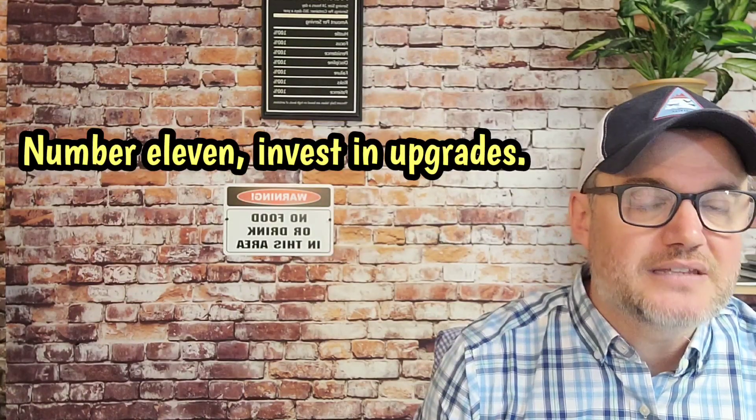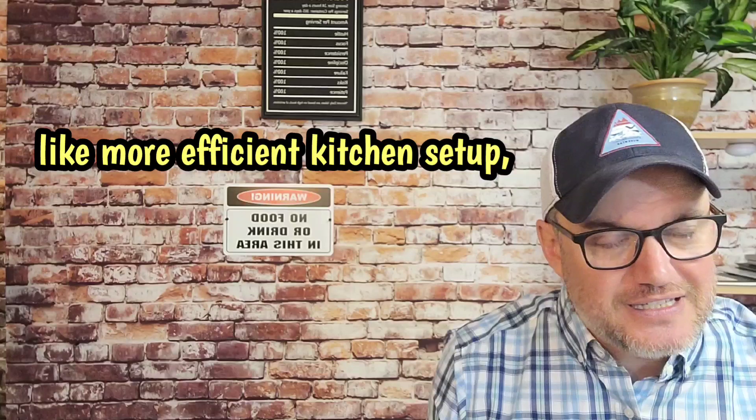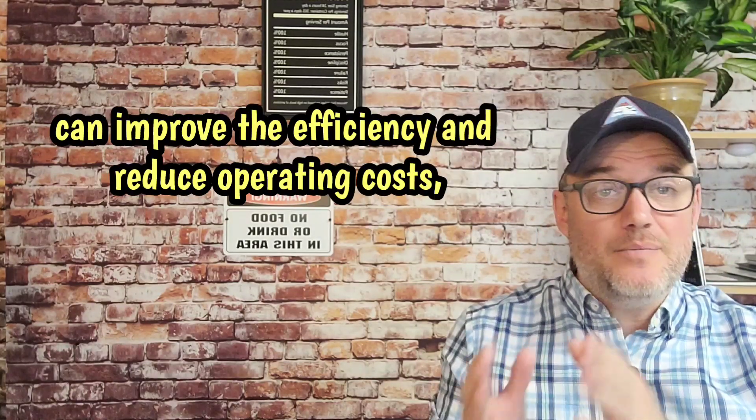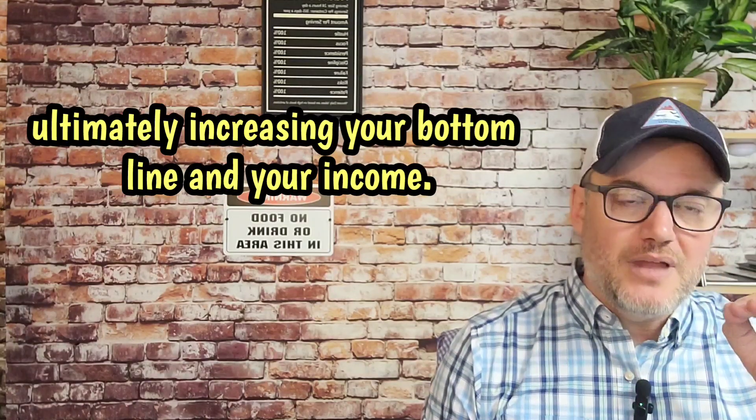Number eleven, invest in upgrades. Regularly assess your food truck's equipment and infrastructure. Investing in upgrades like a more efficient kitchen setup, better storage solutions, or even eco-friendly options can improve efficiency and reduce operating costs, ultimately increasing your bottom line and your income.